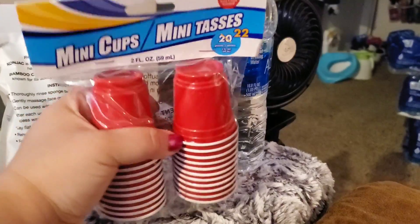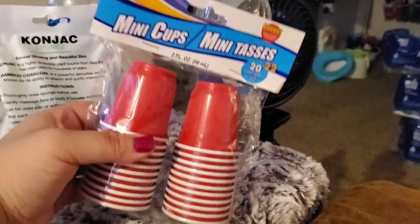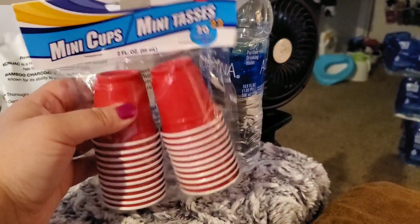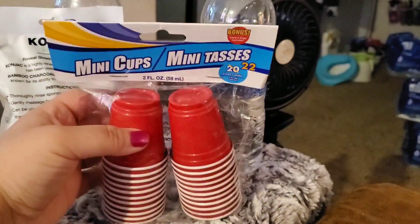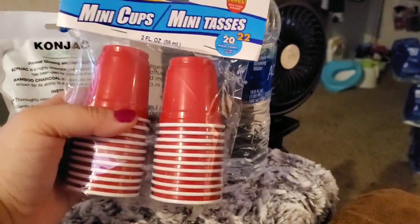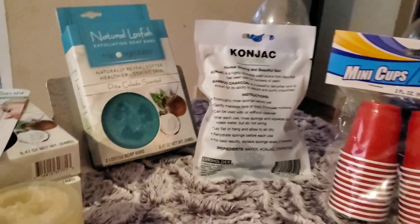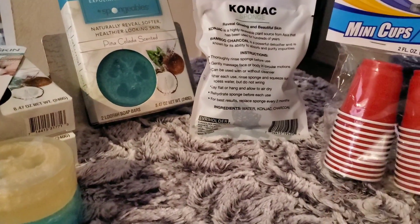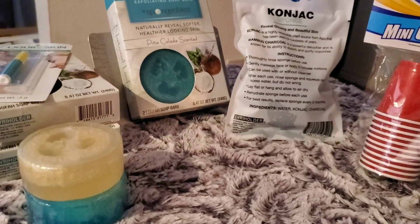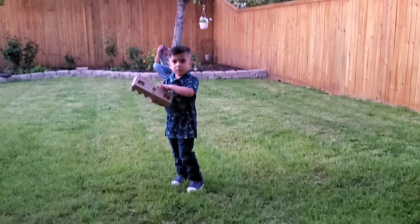I saw these mini cups and thought, let me get these for now and try them out. I'm sure the bathroom cups would work if I'd seen them, but I just didn't. So I got these to test my urine. Anyway guys, that is my haul — I hope you enjoyed it! The next clip is going to be a little bit of our Easter fun. Bye guys!